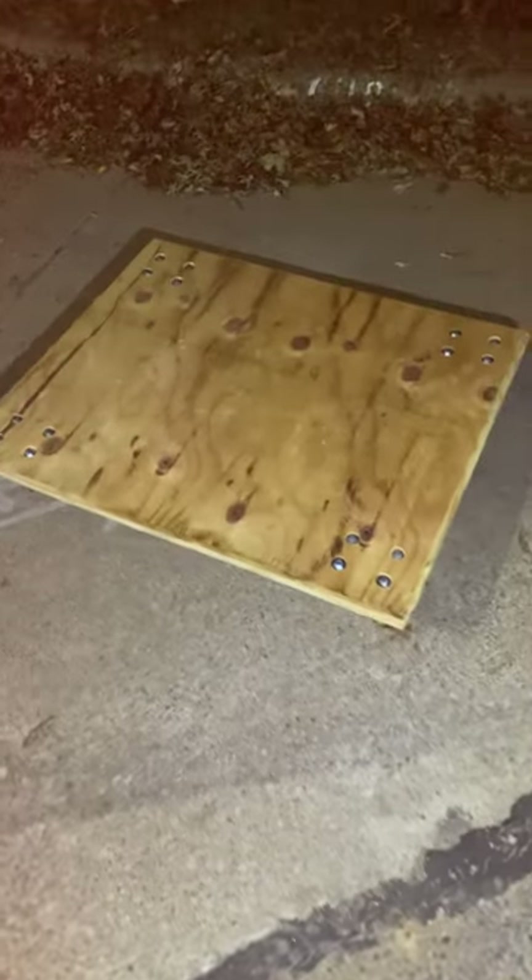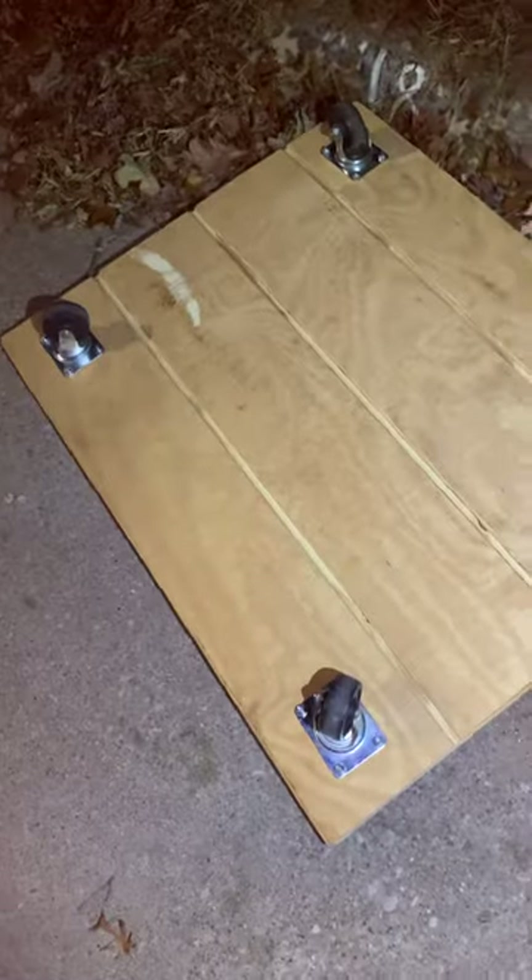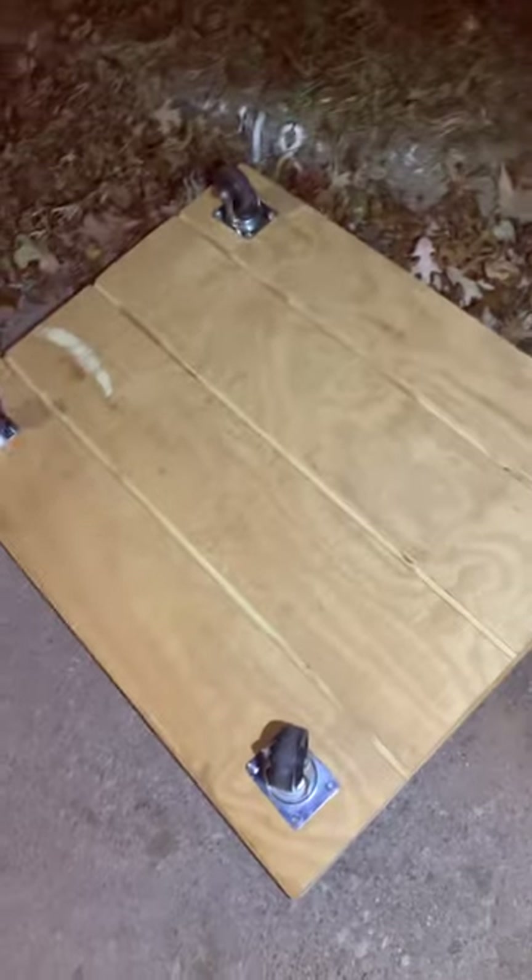We noticed this monster ramp doesn't even come all the way to the ground, so our plywood sticks beyond it. That dinky little dolly we were using — I fabricated this dolly out of a piece of plywood and some caster-type wheels that I got off a dolly a couple years ago that I refused to throw away.